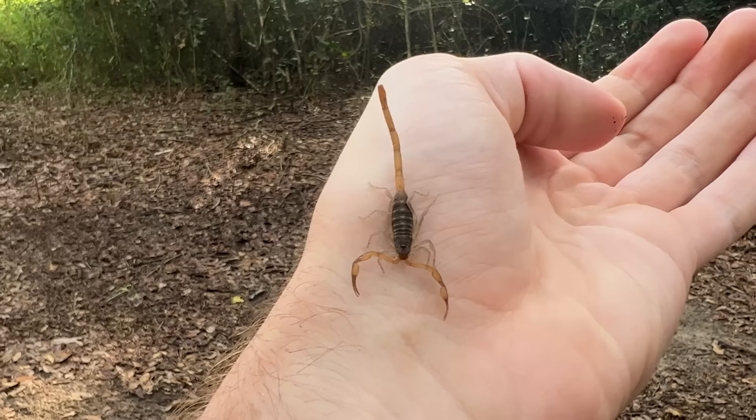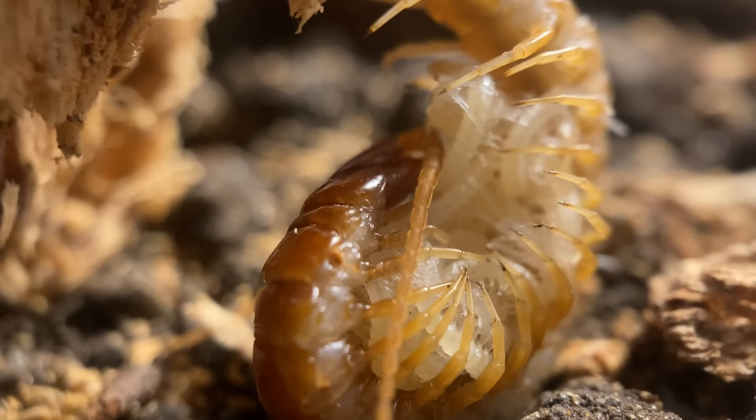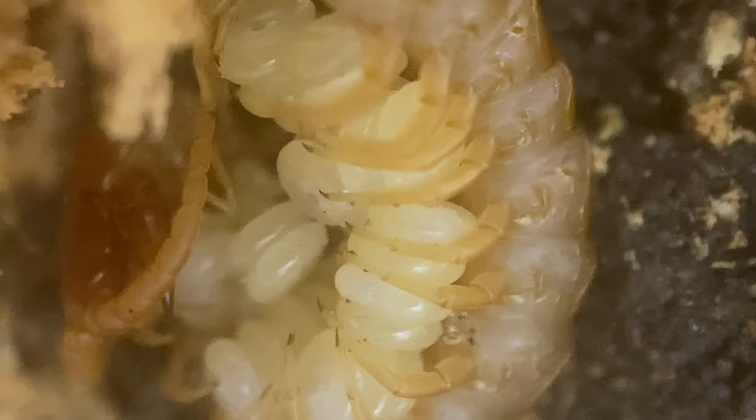The scorpion is not the only secretive, creepy-looking animal that's widely misunderstood. The centipede is also widely feared by many people, but since they're often avoided, many of their incredible secrets go overlooked. If you want to dive into the secret life of centipedes, check out this video right here. And until next time, don't forget to get outside and find your own adventure.